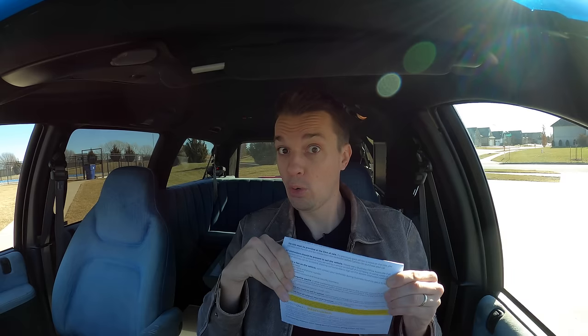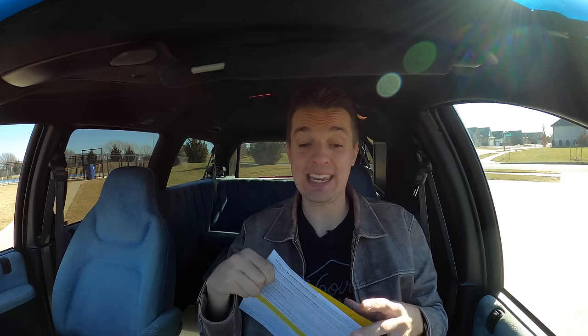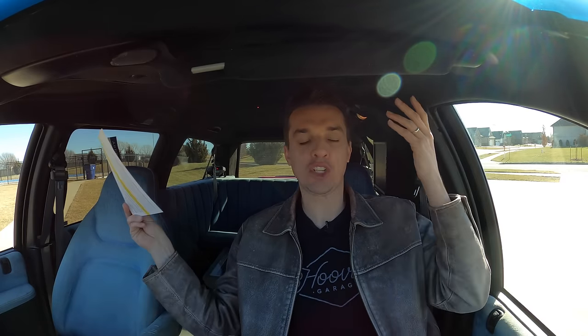The CarMax appraisal value is $1,500, which I thought was pretty generous for a 1999 Plymouth Grand Voyager with 130,000 miles on it. Now, it is very hard to put a value on something with this much cultural importance and rich heritage.